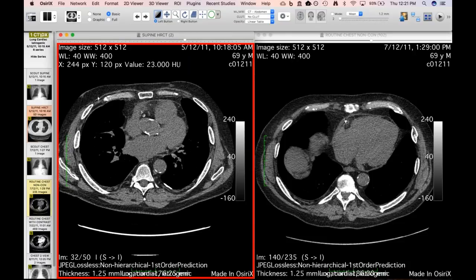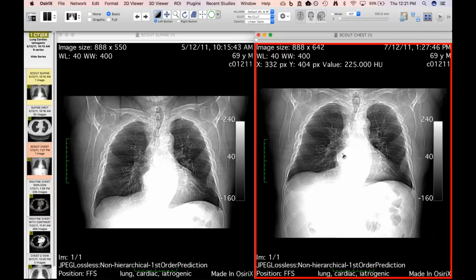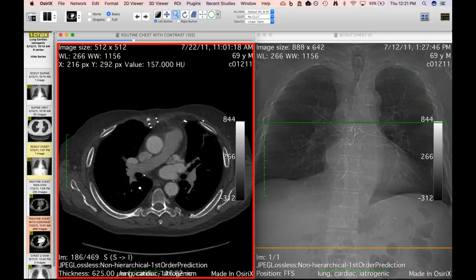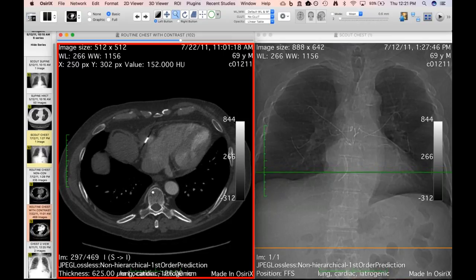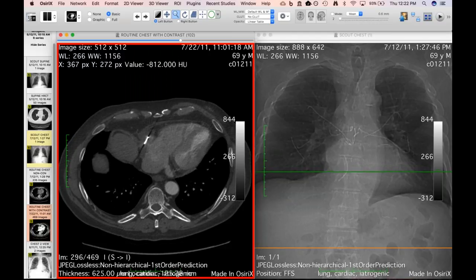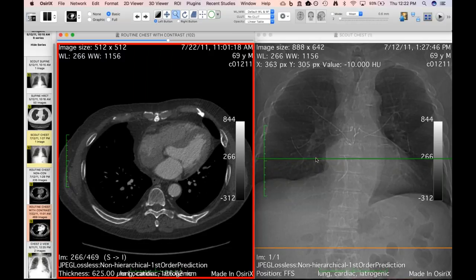You can actually see on the scout image how in the course of two months this thing migrated right into the pericardium. A follow-up contrast-enhanced study showed it had migrated even more inferiorly, wrapping around the right atrium within the pericardial space. They were able to go in and remove this without much difficulty — it had not punctured the heart. This is the first time I've seen a sternal wire migrate into the pericardial space.